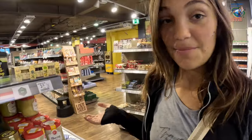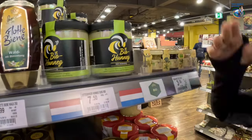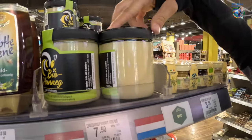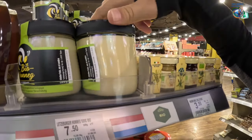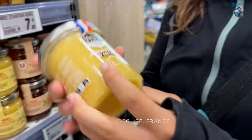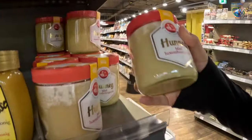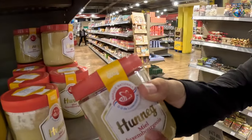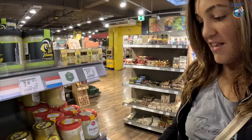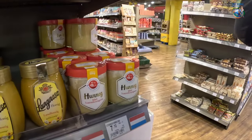Something super cool about this store: they have a bunch of flags indicating which country a product is from. This is Luxembourg. This is bio honey — like the very thick one we found in France, remember? This is the densest honey ever, and this one's from here. It's super cool — they write the name and you can see the flag so you know it's from Luxembourg. It says 'Luxembourg.' It's unique.